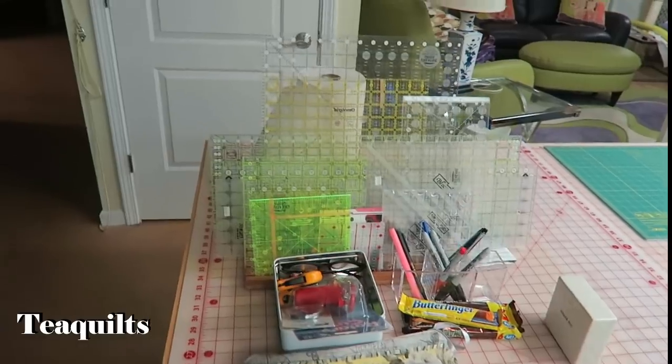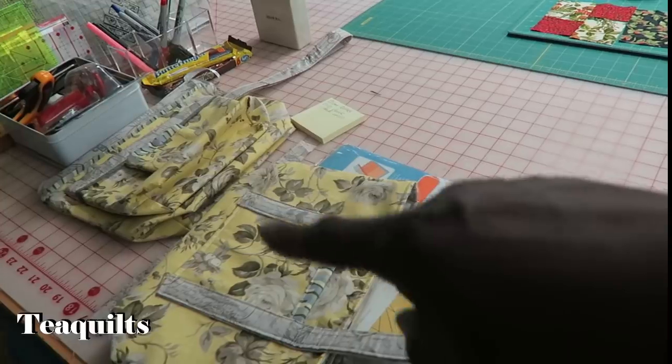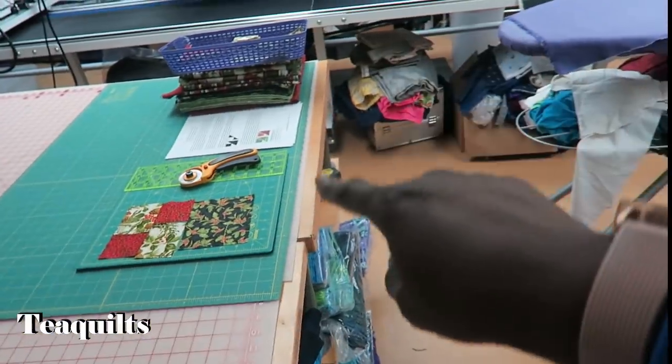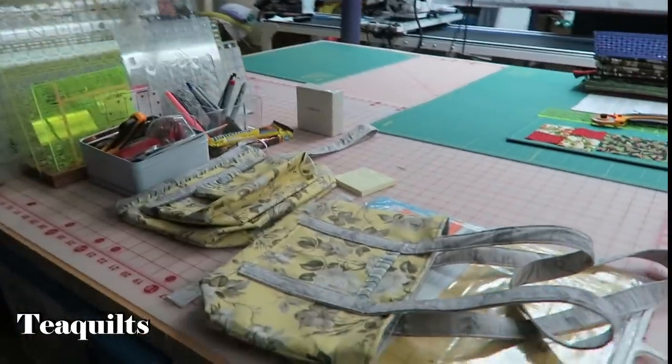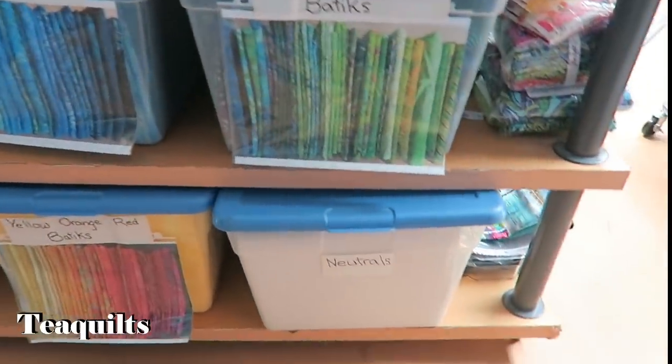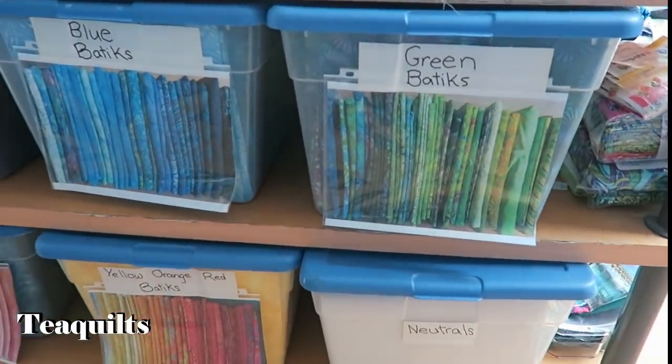She's got all of her rulers stored here on this table, along with the project she just finished and the project she is now working on. Her storage on this is awesome — this table has an awful lot of storage. She stores her fabrics here too.